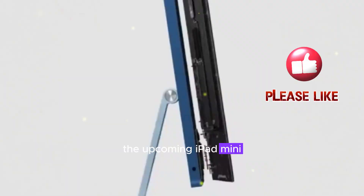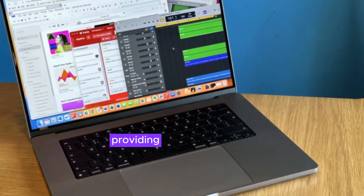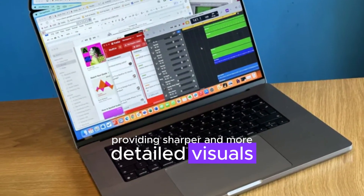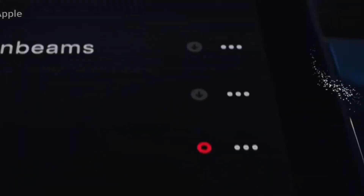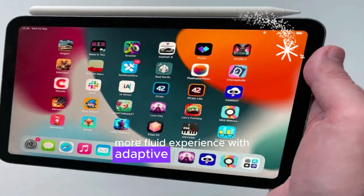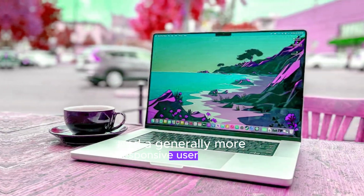The upcoming iPad mini is poised to offer a significant upgrade in display quality. This could mean a higher resolution, providing sharper and more detailed visuals, or even the integration of ProMotion technology. ProMotion enables a smoother, more fluid experience with adaptive refresh rates, resulting in smoother scrolling, animations, and a generally more responsive user interface.